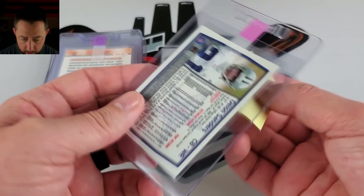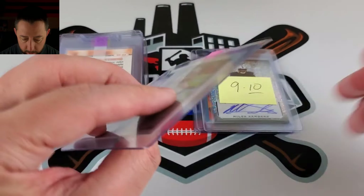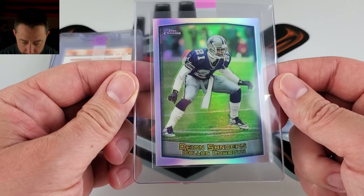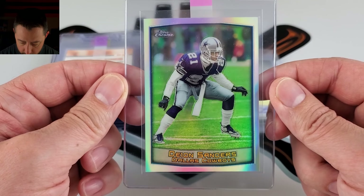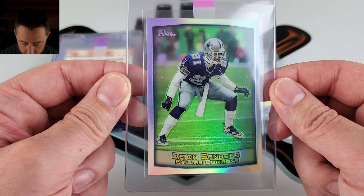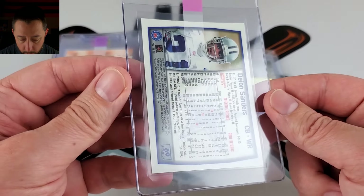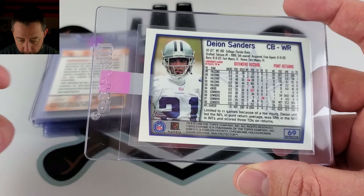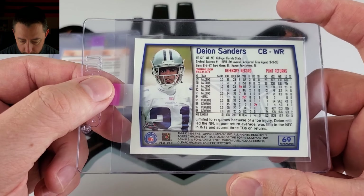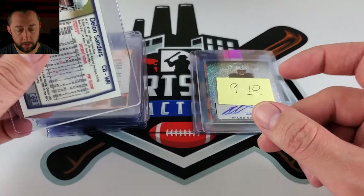A 1998 or '99 refractor of Deion — 7 to 8 on that. They go surface, because centering looks pretty good on this. Iconic player. This will probably be a hold until college football — until he gets a hype. As soon as his team, the Colorado Buffaloes, starts their season, there might be a hype in his cards. That's when his name will probably be back in the news.